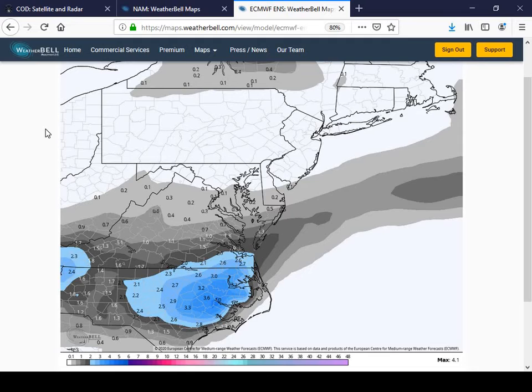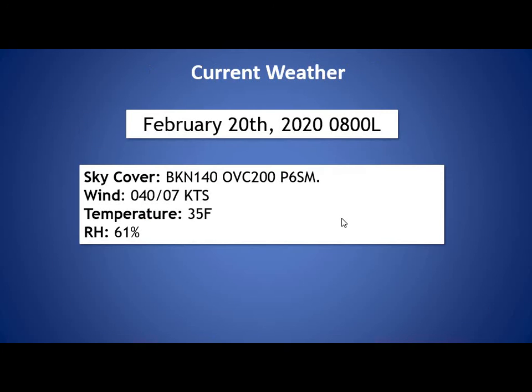Not a big event for us, but we have not really had any snow at all this winter, so this is our best chance of seeing some light accumulations across the area so far this year. Looking at our current weather: just a little bit of cloudiness at the 14,000-foot level, overcast deck at 20,000 feet with unrestricted visibilities. Winds out of the northeast at around seven knots, temperature at 35 degrees as of 8 a.m., and relative humidity at 61 percent.